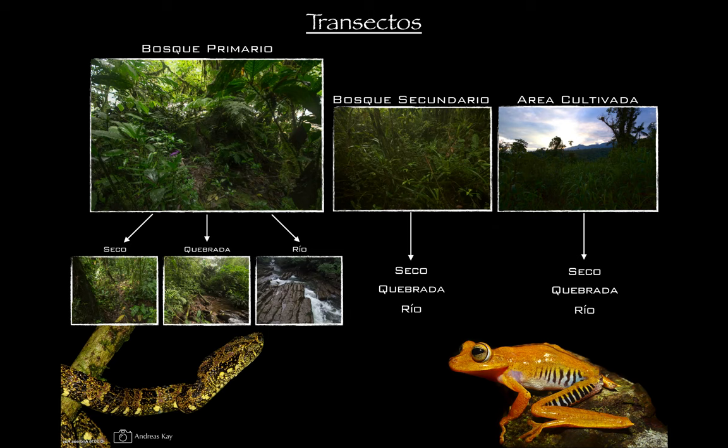We developed a methodology using transects, each 200 meters long. We had a highland study site and a lowland study site separated by about 200-300 meters of elevation — about a thousand feet. Within each of these two larger study sites, there were three parcelas: one in primary forest, one in secondary forest, and one in the agricultural area. Within each of those, there were three transects: a dry transect, a creek transect, and a river transect, making a total of 18 transects.